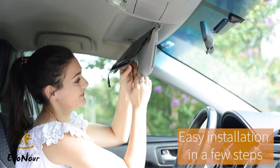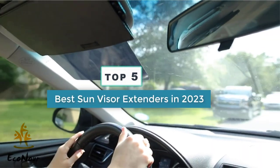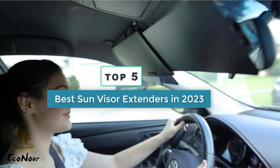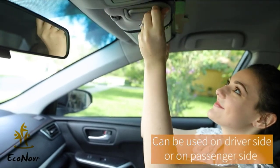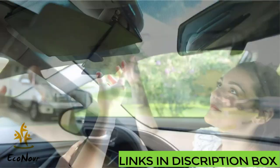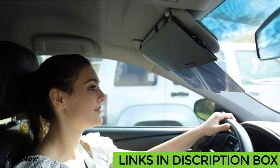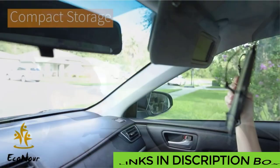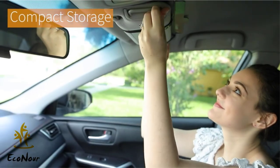Today's video is on the top five best sun visor extenders in 2023. Through extensive research and testing, I've put together a list of options that'll meet the needs of different types of buyers — whether it's price, performance, or particular use, we've got you covered. Links are in the description box below, updated for the best prices. Like the video, comment, and don't forget to subscribe.